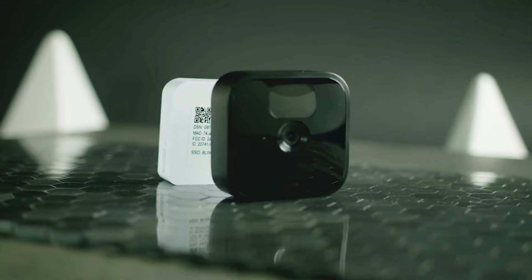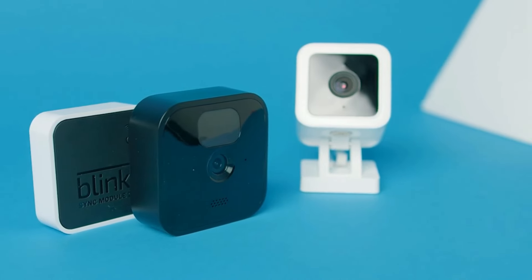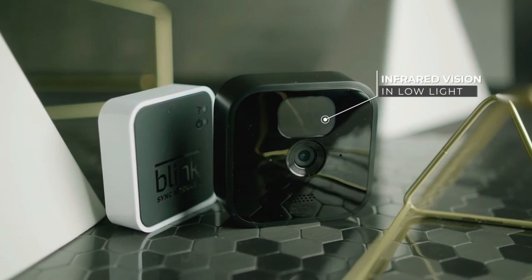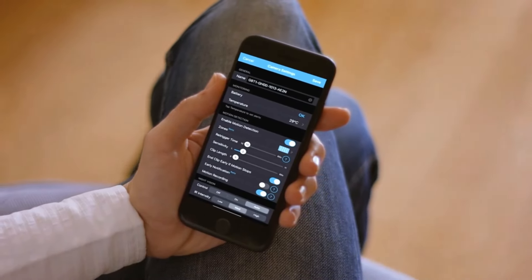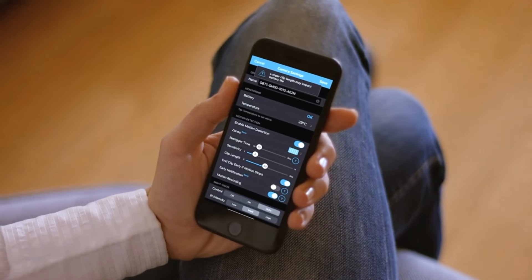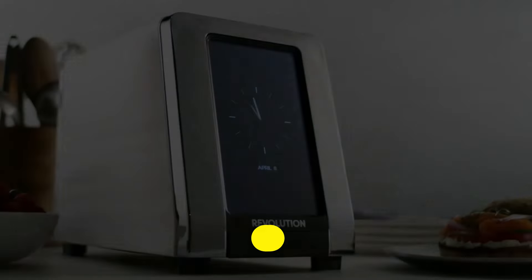The Bling system includes high-definition video recording capabilities, allowing users to monitor live footage or review recorded clips with clear, crisp image quality. Many models are equipped with motion detection sensors that trigger recordings when movement is detected, providing real-time alerts and notifications to your smartphone via the Bling app. This feature helps you stay informed about any unusual activity around your property, whether you're at home or away. Integration with smart home systems is another key benefit of Bling cameras.